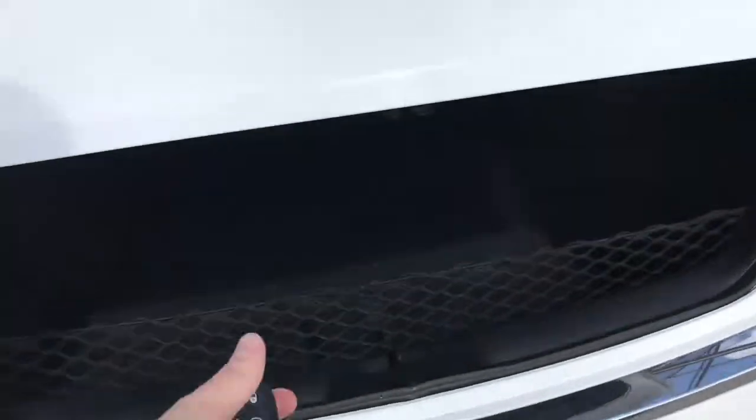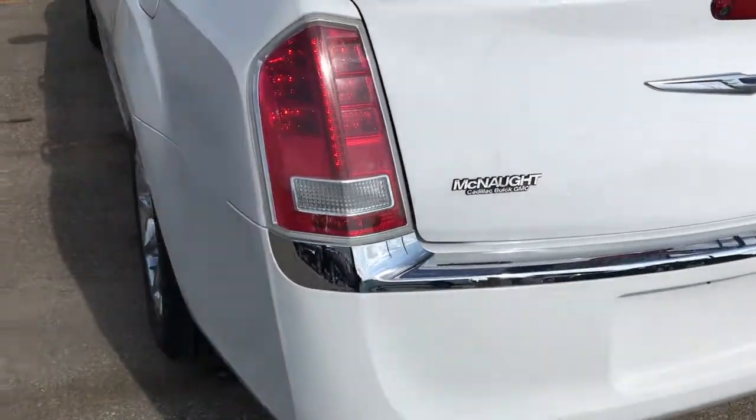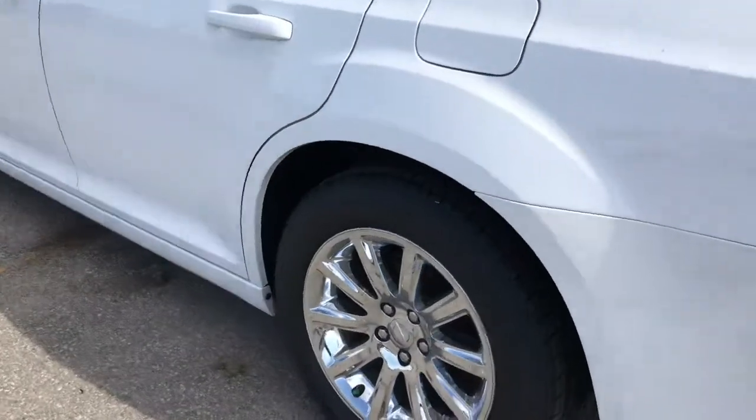Now, if you want to get into that trunk, double-tap the button on your key fob. That's going to open up, and there's plenty of cargo space back here — it's actually pretty big in the trunk. You could also drop those seats down nice and flat if you need the extra space. You've got the backup camera on the back end, of course.